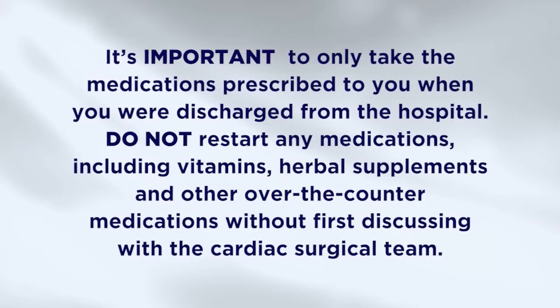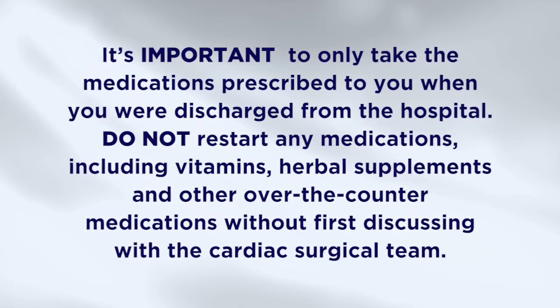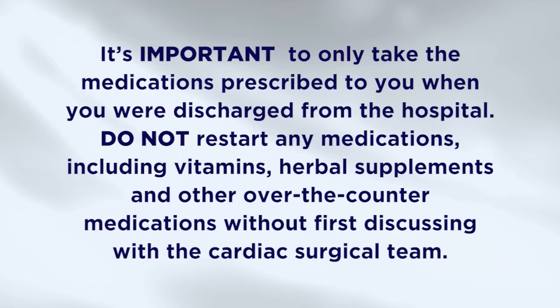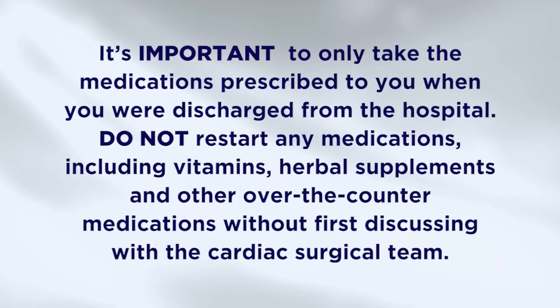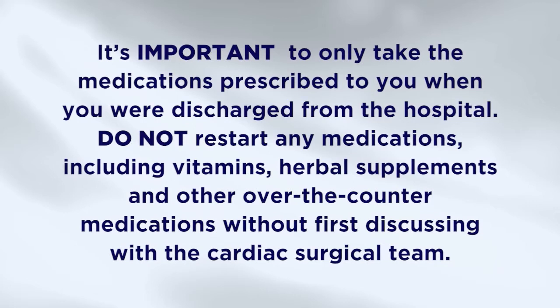You'll probably be discharged home on different medications than you were on prior to surgery. It's important to only take the medications prescribed to you when you are discharged from the hospital. Do not restart any medications, including vitamins, herbal supplements, and other over-the-counter medications without discussing with the cardiac surgical team. There could be interactions or side effects unknown to you or your other health care providers.